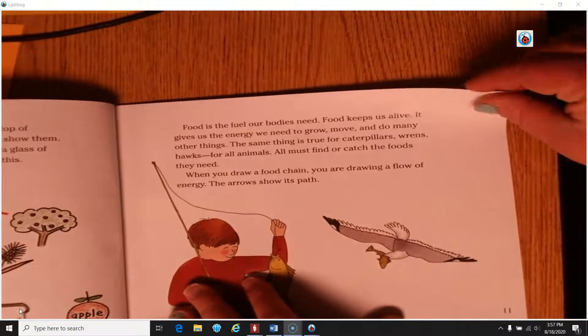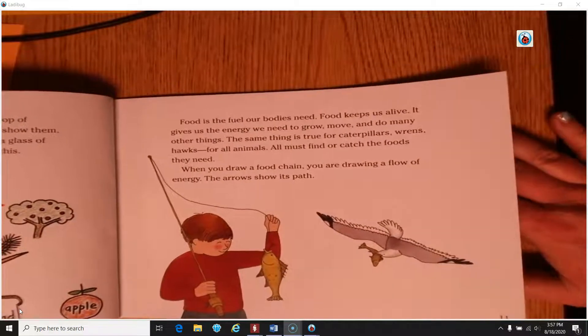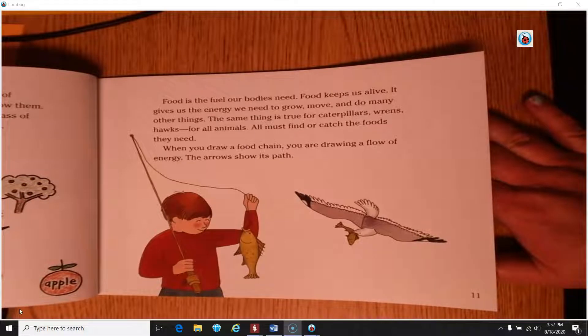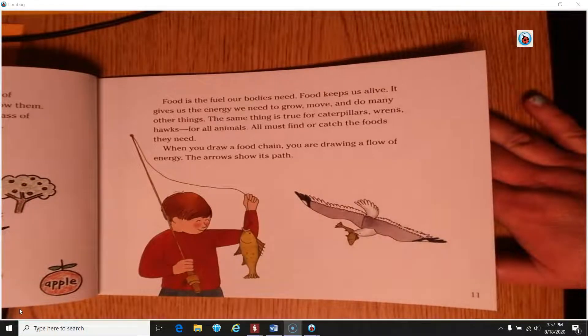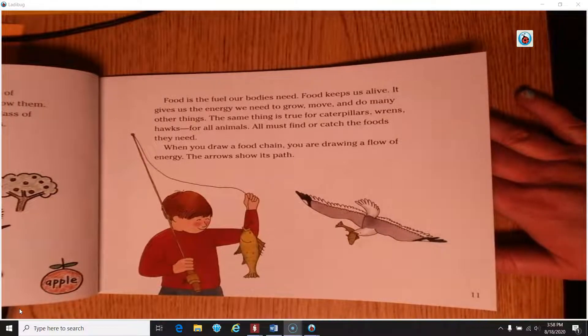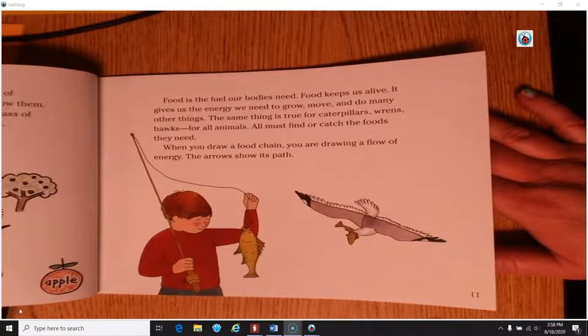Food is the fuel our bodies need — it keeps us alive. It gives us the energy we need to grow, move, and do many other things. The same is true for caterpillars, wrens, hawks, and all animals. All must find or catch the foods they need. When you draw a food chain, you are drawing a flow of energy. The arrows show the path of that energy.